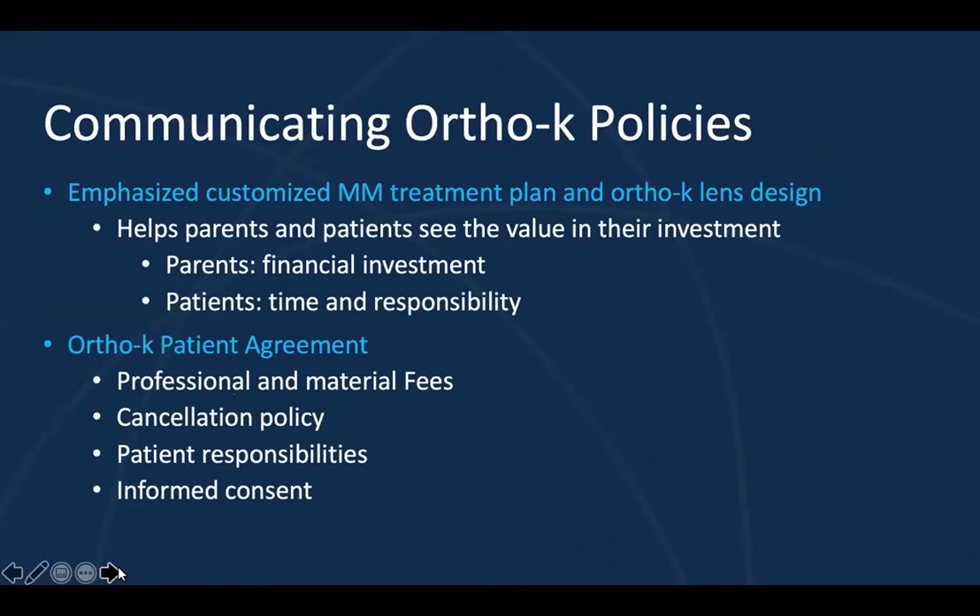You want to emphasize the customized treatment plan and ortho-K lens design. It's important that you've outlined the benefits of ortho-K and the customization prior to talking about fees — this will help the parents see the value in their investment. It can be difficult to talk about all these policies and fees because we want this to sound like a positive and exciting thing, and it is. So if you've already emphasized that, it makes the fee discussion much easier. Hopefully the child is also enthusiastic and willing to take responsibility for their lenses as well.